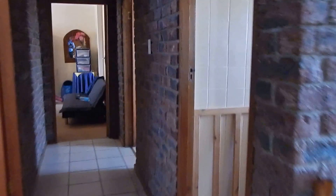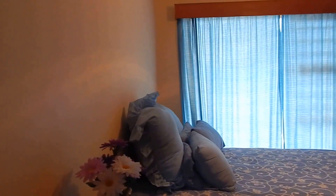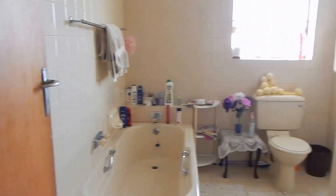Another bedroom is available here. The bathroom features a shower and basin. The third bedroom has access to a bathroom with a bathtub, toilet, and basin.